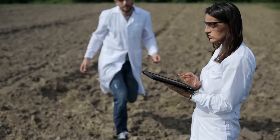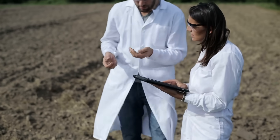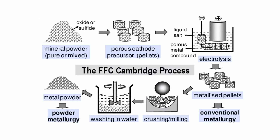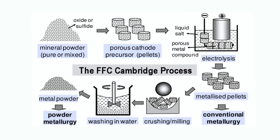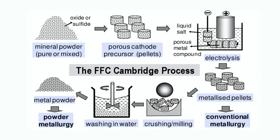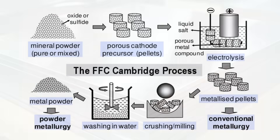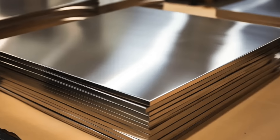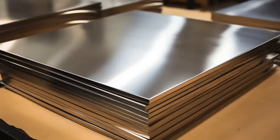In recent years, researchers have been exploring more sustainable methods for producing titanium. One promising alternative is the FFC Cambridge process, which uses electrolysis to extract titanium from its ore. This method has the potential to be more energy-efficient and environmentally friendly, though it's not yet widely adopted.